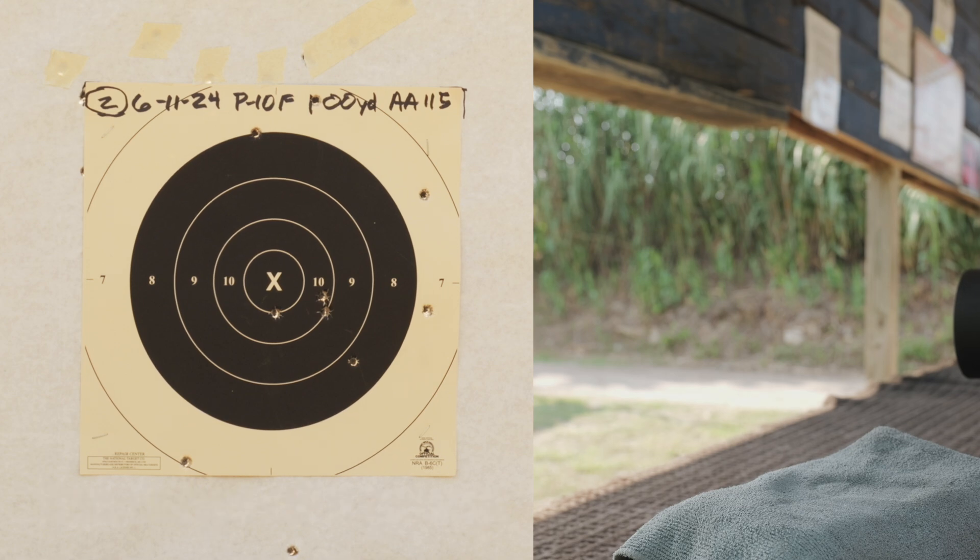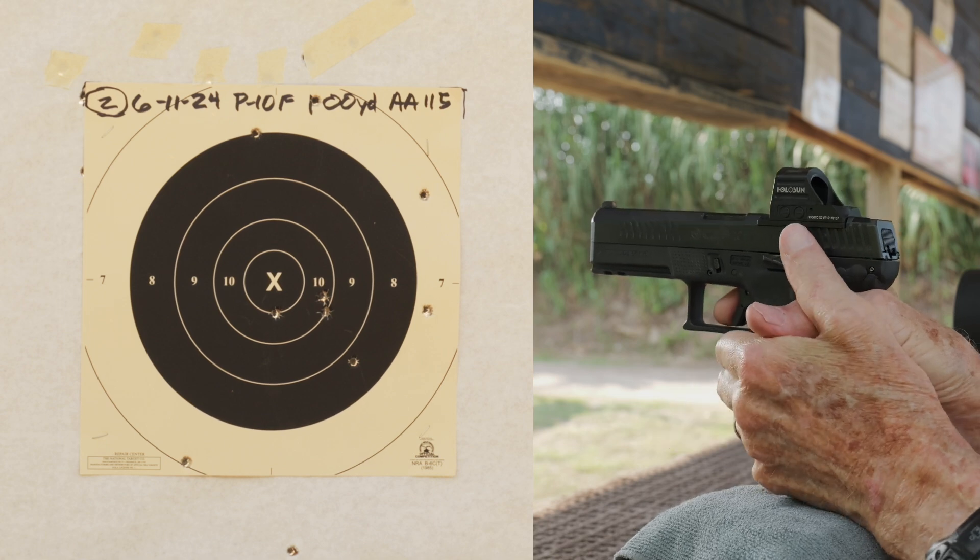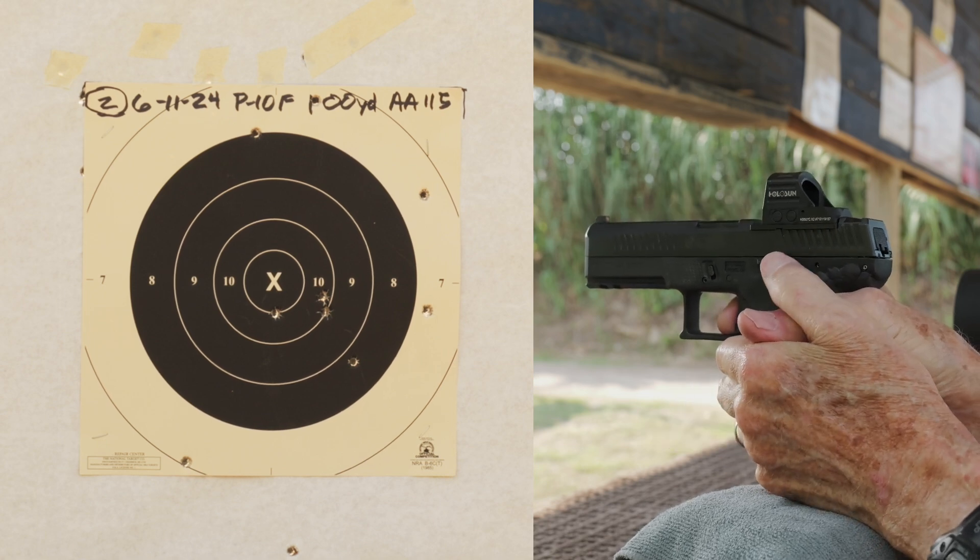Okay, let's just continue on. Second ten, target two, center hold. No changes.